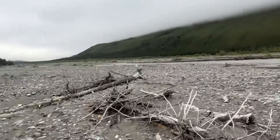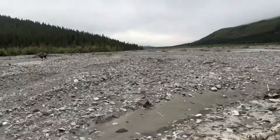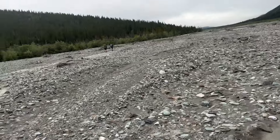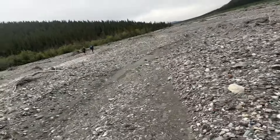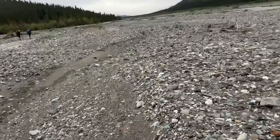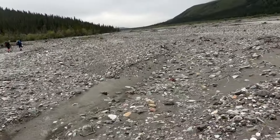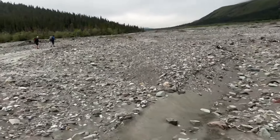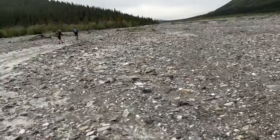We just crossed the river. A couple of the braids were pretty shallow, except for the last one — right up to our waist. We made a little pyramid and were able to help each other, and we got across, just got a little bit wet. Now we're going to be hiking fast to get warm, because that water was cold.